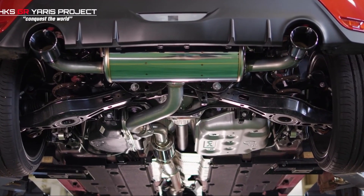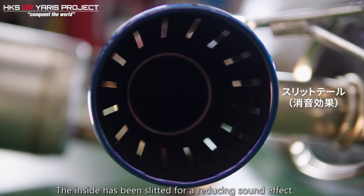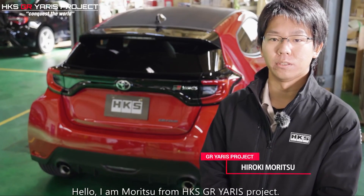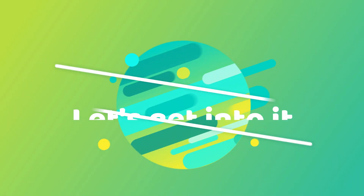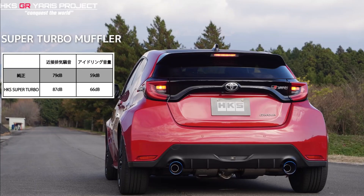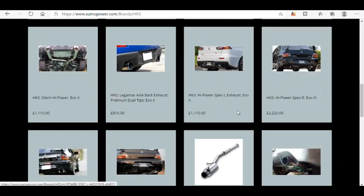In this video I wanted to tell you all about the newly developed exhaust systems by HKS for the Yaris GR. I've heard everything that project manager Hiroki Moritsu has to say about the systems, so let's get into the details. We'll have a listen to how they sound over the standard system, talk about price, and the best place you can buy one from if you're in the UK.